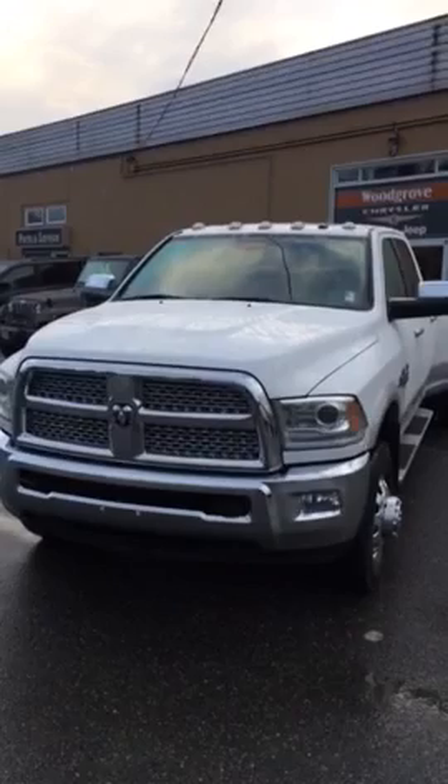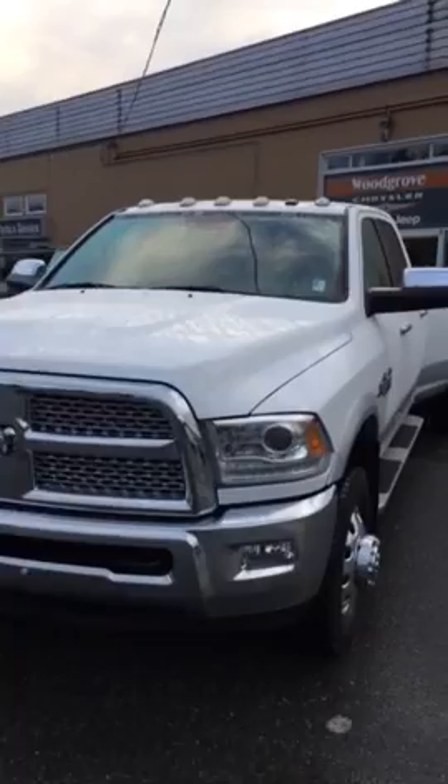Good morning, it's Kevin at Woodgrove Chrysler here in Nanaimo. I've got a very difficult truck to get a hold of here.